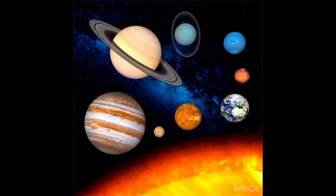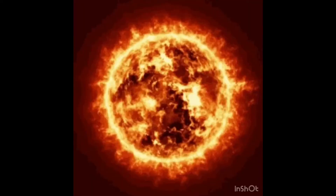Hey everyone and welcome back to Montessori on First YouTube channel. This week's lesson is on the solar system. Our solar system was formed 4.6 billion years ago and it consists of eight planets. The sun is a star in our solar system, and all of the planets revolve around the sun. The sun is what gives us life on Earth.